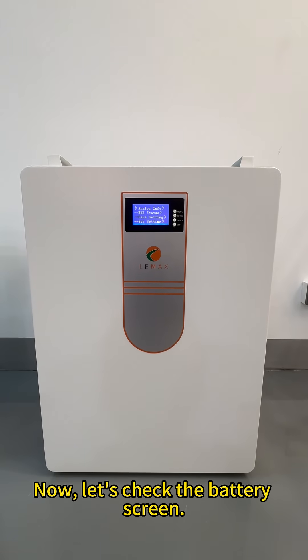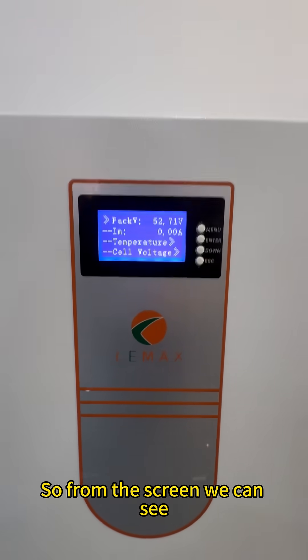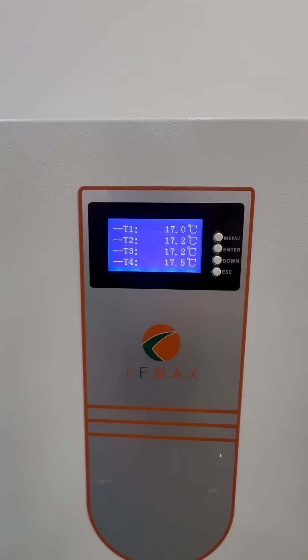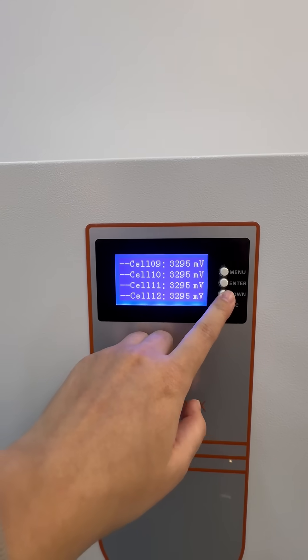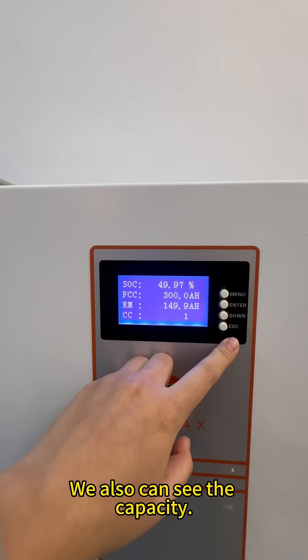Now let's check the battery screen. From the screen, we can see the voltage, and we also can see the temperature and the single cell voltage. We also can see the capacity.